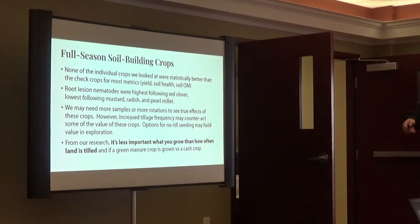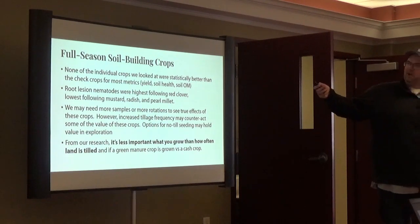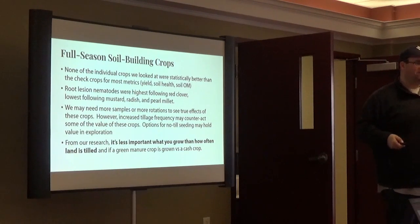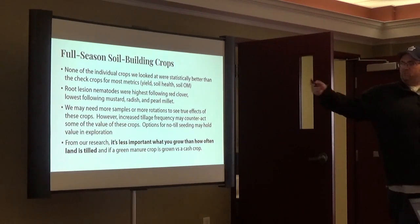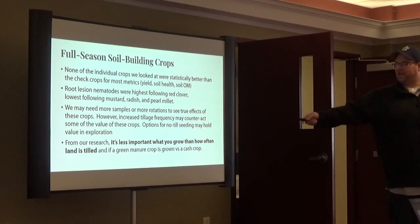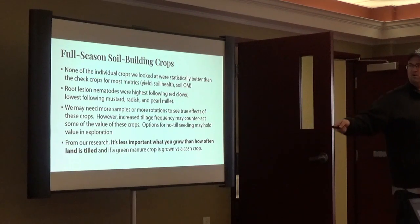So far, none of the crops we looked at were statistically better than the check crops for most metrics. We did see some differences in nematodes — highest in the red clover, lowest in mustard, radish, and pearl millet — along the lines of what we saw in the early dying project. We need more time and more years to really see how these things affect soil health and organic matter; changing those does not happen overnight. But I think it's less important what you grow, more important how often your land is tilled, and more important how many months of the year your ground is green.